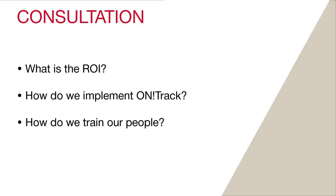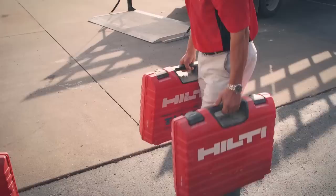Implementing OnTrack at your company starts with a consultation. This helps us, and you, answer questions like: what is the ROI? How do we implement this? How do we train our people? It's this level of understanding that sets us apart from the many asset management providers in the market.